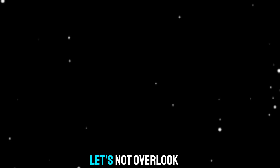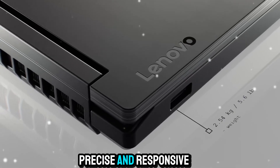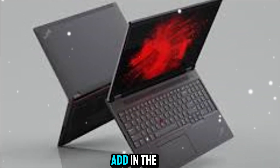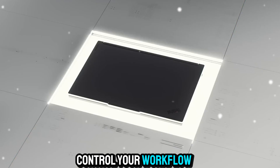Since this is a ThinkPad, let's not overlook the keyboard. Lenovo keyboards are legendary, and the P16 continues the tradition with a comfortable, precise, and responsive typing experience. For developers, writers, or anyone spending hours on the keyboard, this matters. Add in the classic TrackPoint and Precision touchpad, and you've got multiple ways to navigate and control your workflow with ease.